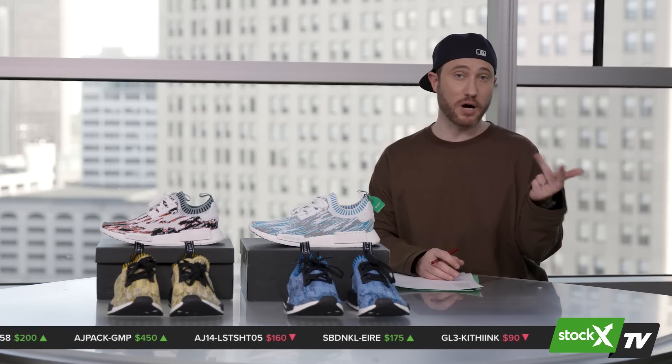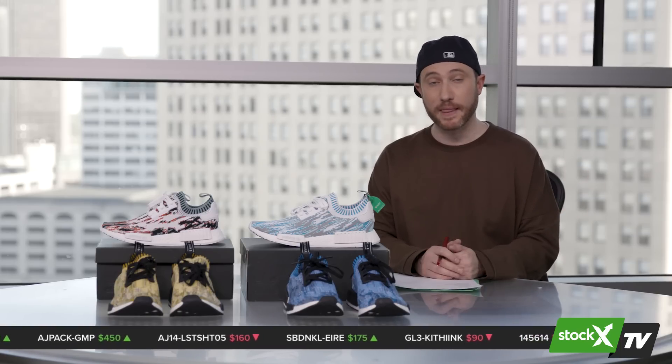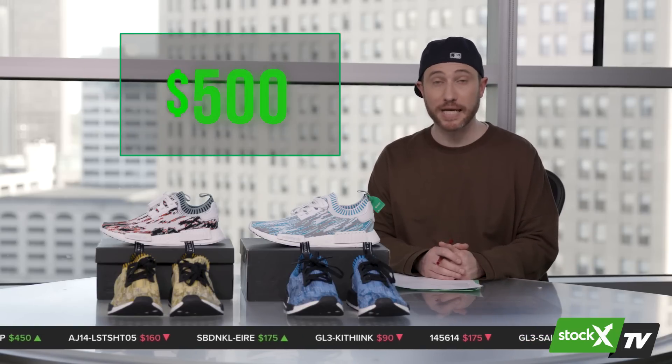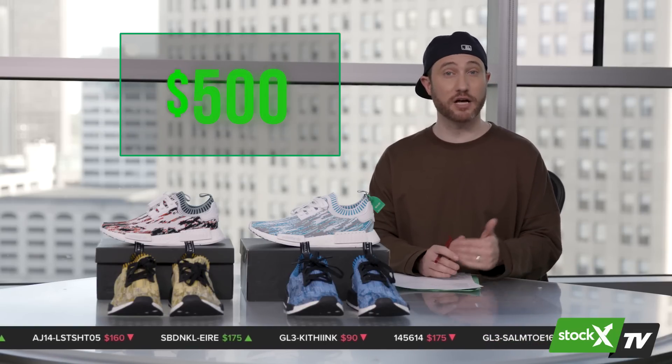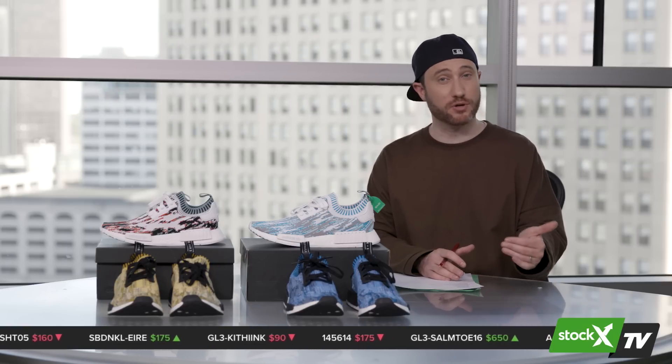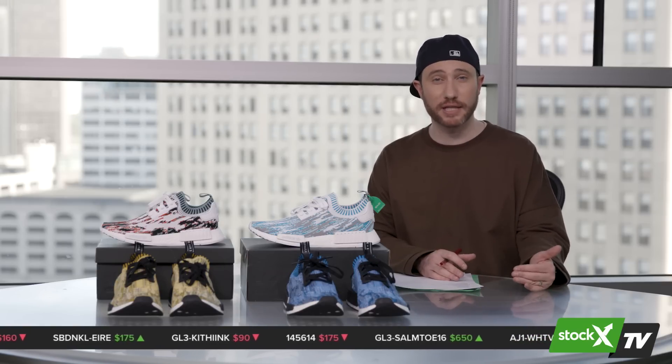There were five OG colors released in early 2016: blue, yellow, olive, black, and gray. At the time, they resold for a lot pretty quickly, between $300 to $500. Since then, Adidas has actually released 11 different Glitch Camo NMDs — some in the XR1, some in women's, some in general release.